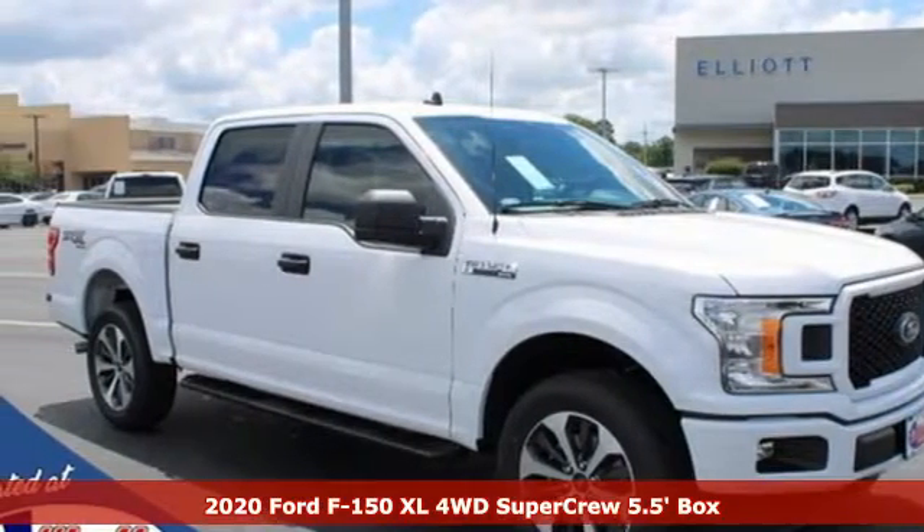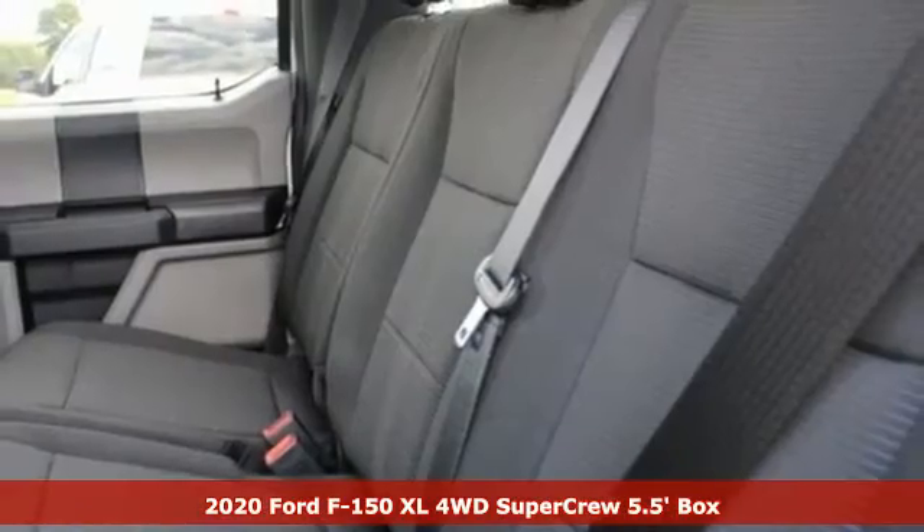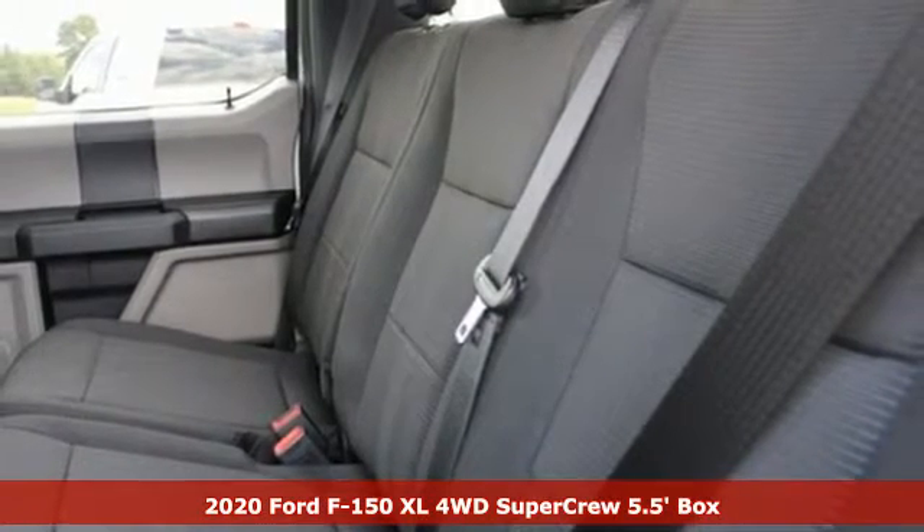It's a new 2020 Ford F-150. Job after job, this truck is always ready for the next project.